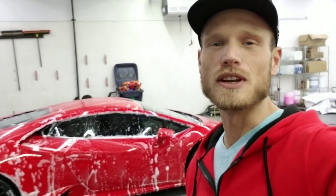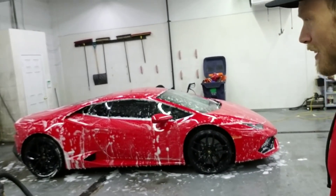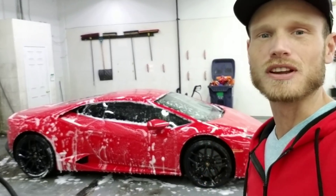That's it. If you like this video give it a thumbs up. You want to see what this Huracan looks like when it's all finished, then you better hit the subscribe button. Thanks for watching, take care.